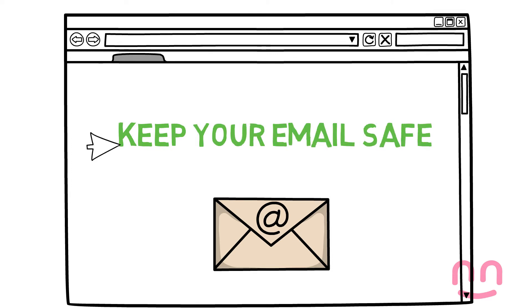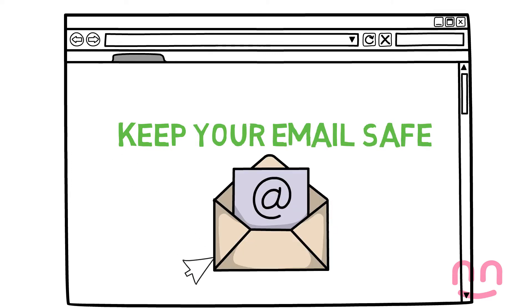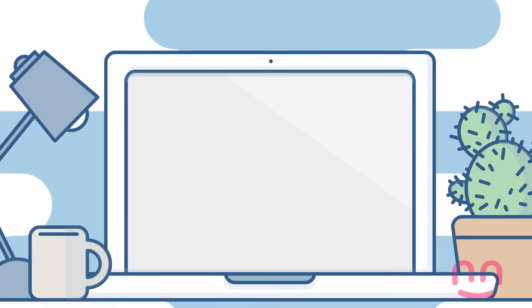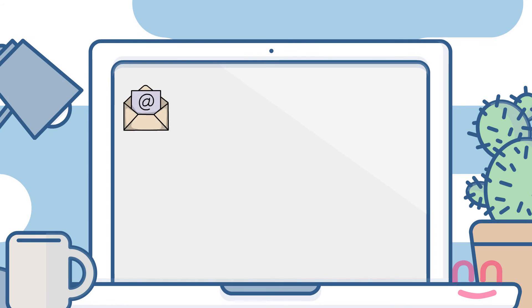Keep your email safe. The best way to keep your email safe is to not open an email or an attachment if you don't know where it's from.